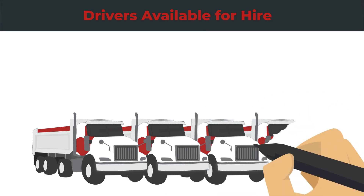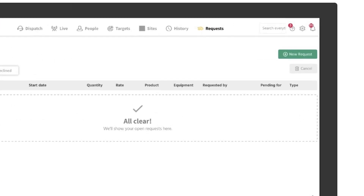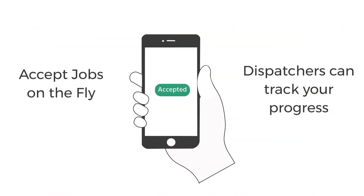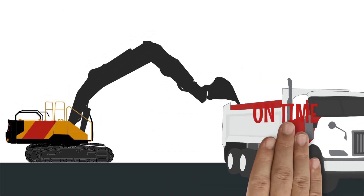TREAD shows, in real-time, all drivers available for hire in the area. Dispatchers can simply create a delivery request. Once the job is accepted, dispatchers can track the driver's progress to ensure equipment arrives on time.